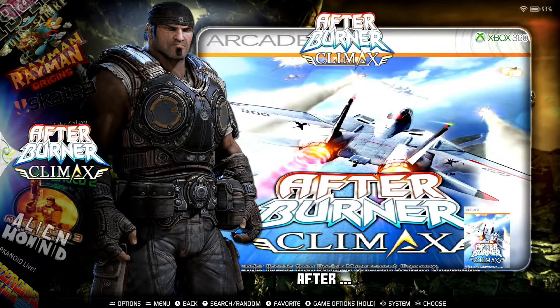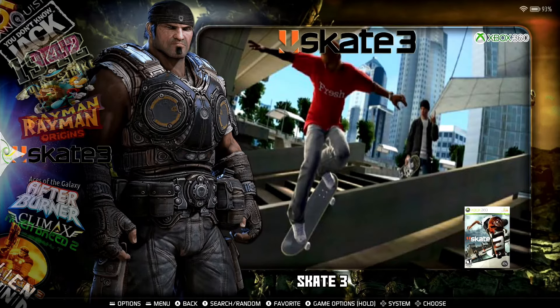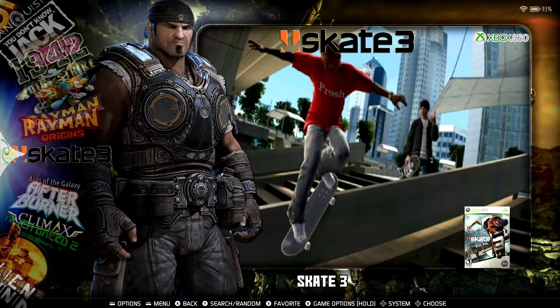Again, you can see that it works quite well. Now let's go ahead and try Skate 3. Unlike the RPCS3 emulator, with this one you don't have to mess around trying to configure anything to get it up and running. It just works, and it works quite well.